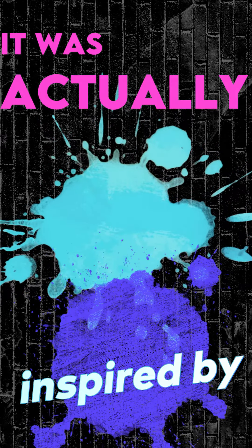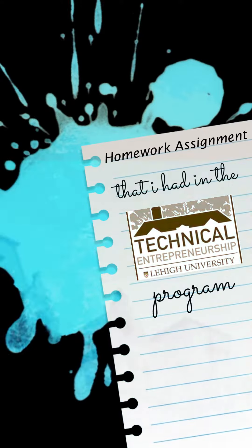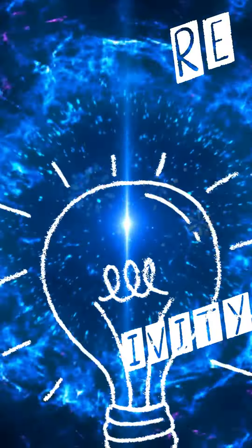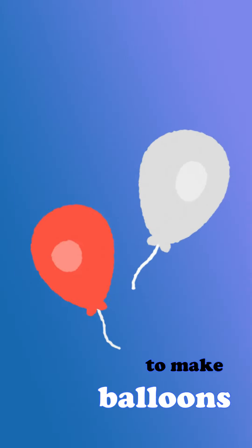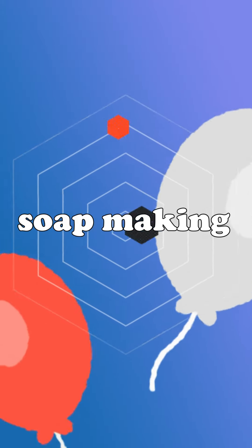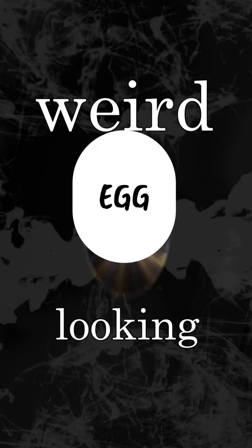It was actually inspired by a homework assignment in the technical entrepreneurship program at Lehigh. They like to throw weird assignments at you that inspire creativity. This specific one was about manufacturing — you just had to take a manufacturing method and do something with it. So I took the method to make balloons and applied that to soap making, and I got this weird egg-looking thing.